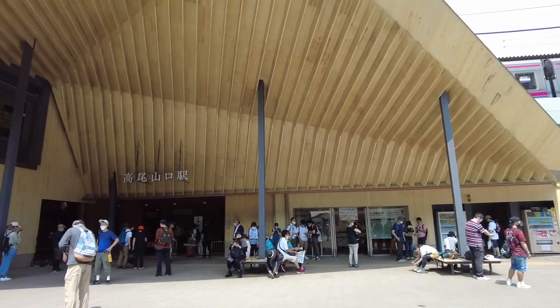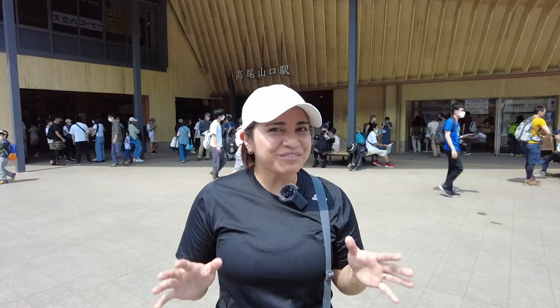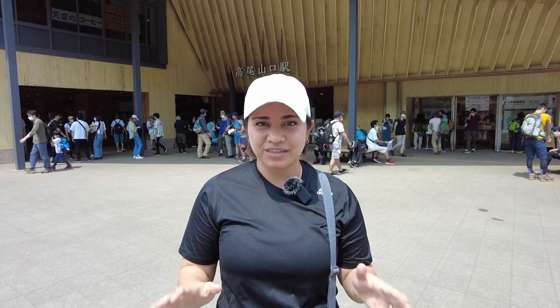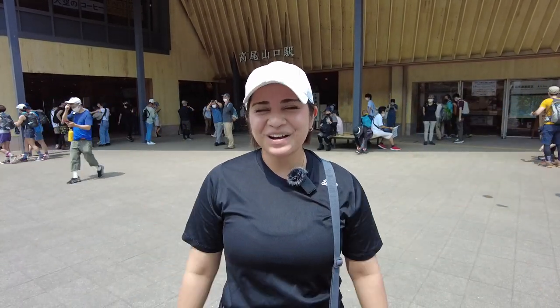Konnichiwa everyone! Right now we're outside the Takao-Sanguchi Station, which is the station you need to get to if you want to hike up the main route of Mt. Takao. We've hiked Mt. Takao before in 2019, and I've been wanting to go back ever since because I had so much fun. So this time around, we decided to take you guys with us. My name is Hanna and this is Whatcha Hanna Do, Mt. Takao!